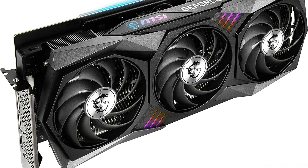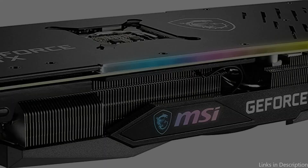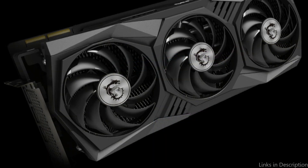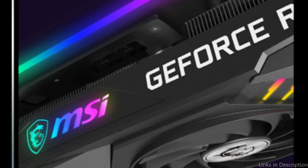The MSI RTX 3080 Ti comes with a powerful 12GB of GDDR6X memory and a boost clock speed of 1440MHz. It also features advanced cooling technology, including TorxFan 4.0 and ZeroFrozer, which ensures your system stays cool even during intense gaming sessions. It has two DisplayPort 1.4a ports and an HDMI 2.1 port.